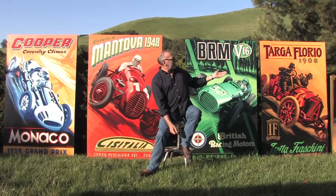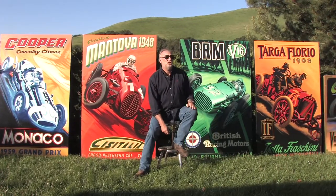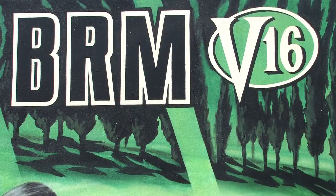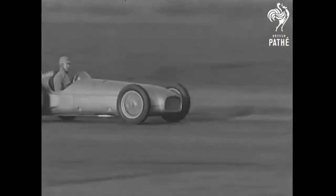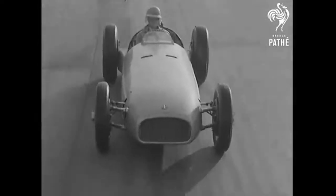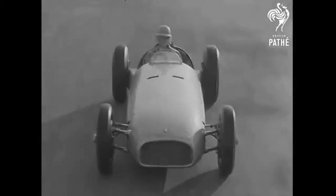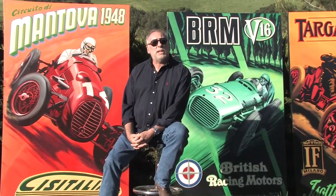Once I got into Grand Prix cars I realised there was some I was just passionate about but didn't realise it initially. Like the 16-cylinder BRM — 1.5 engine put out 600 brake horsepower. Raymond Mays got up from his sick bed to be in on his first trial run, proving that in the BRM, Britain had found a winner. Once I started reading up on it I just really enjoyed it and started painting the pieces.